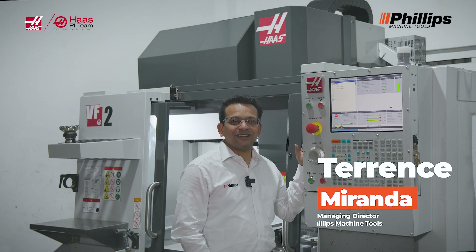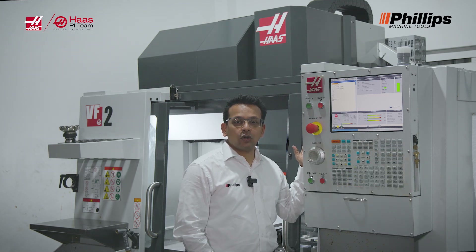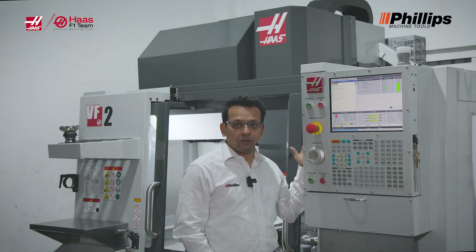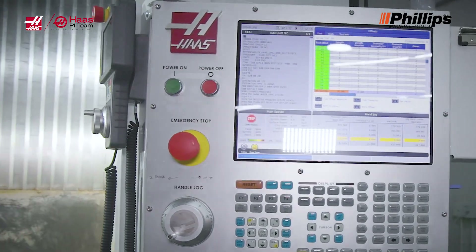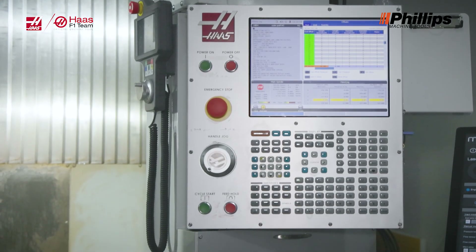My name is Terence Miranda. I'm the Managing Director at Haas Factory Outlet Division of Philips Machine Tools. We are globally one of the largest distributors at Haas Factory Outlets worldwide. I'm really proud to stand here today and tell you a little bit about the Haas Control. This is really a unique control — it is at the center of everything that we do at Haas. I'd like to explain what sets the Haas Control apart from others.